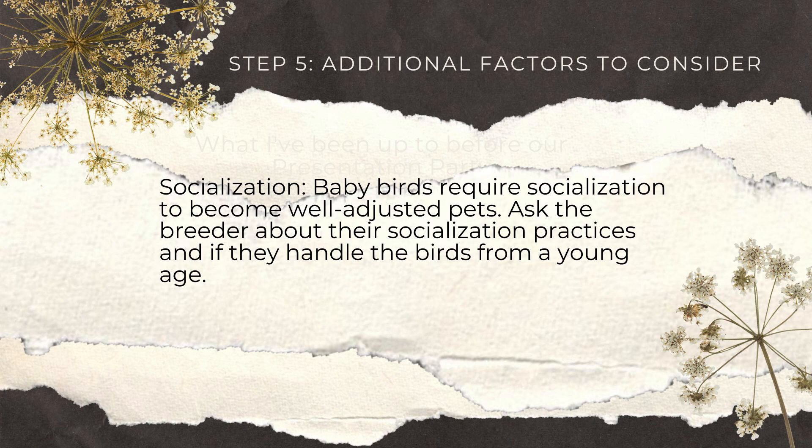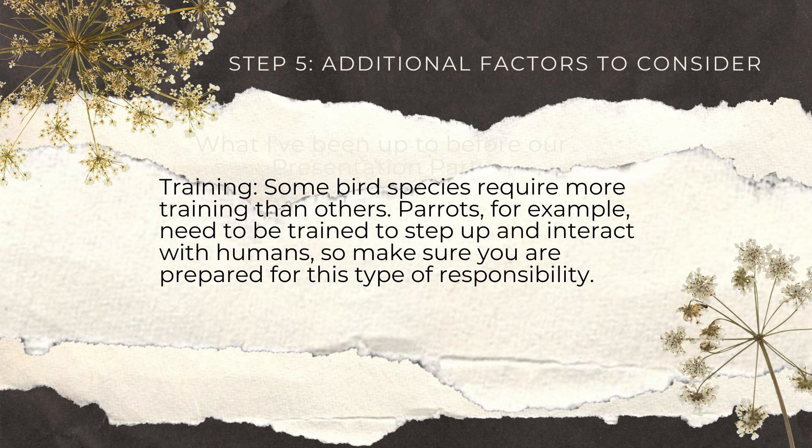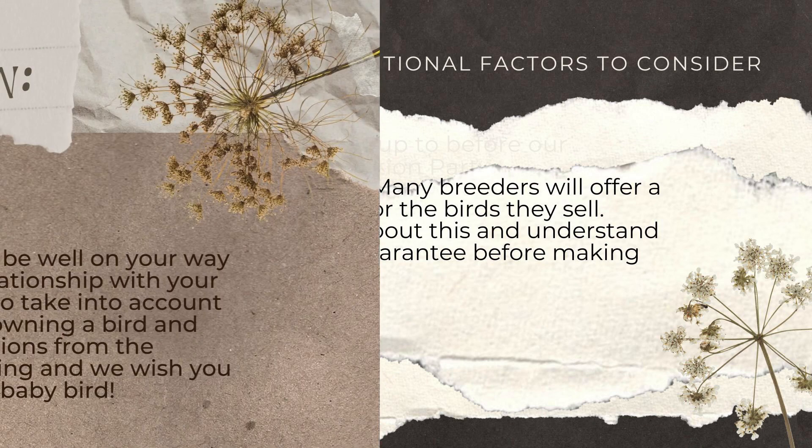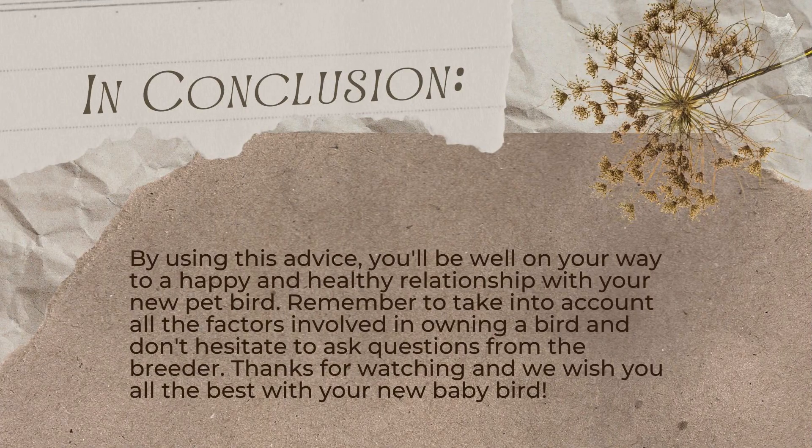Socialization: baby birds require socialization to become well-adjusted pets. Ask the breeder about their socialization practices and if they handle the birds from a young age. Training: some bird species require more training than others. Parrots, for example, need to be trained to step up and interact with humans, so make sure you are prepared for this responsibility. Health guarantee: many breeders will offer a health guarantee for the birds they sell. Make sure to ask about this and understand the terms before making your purchase.